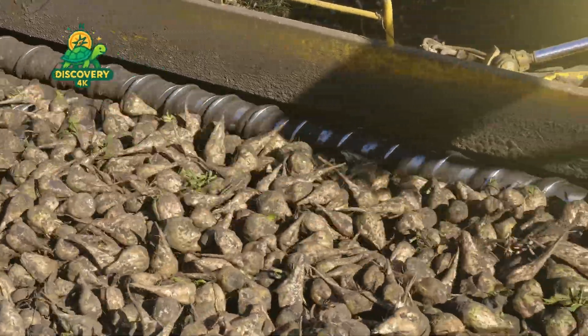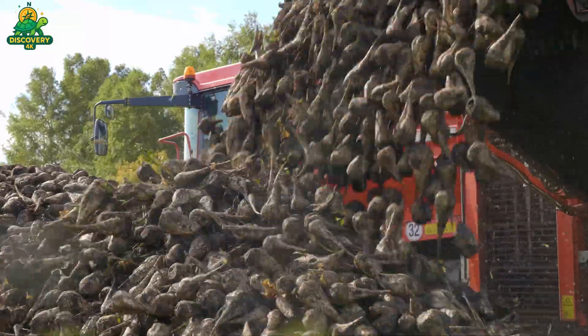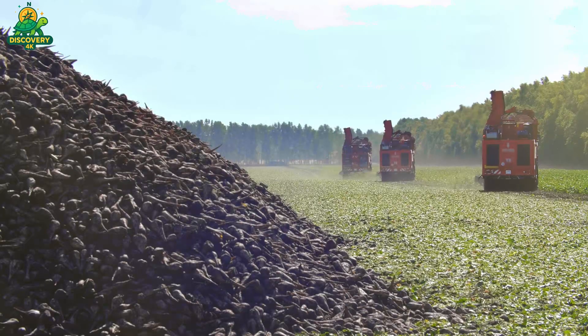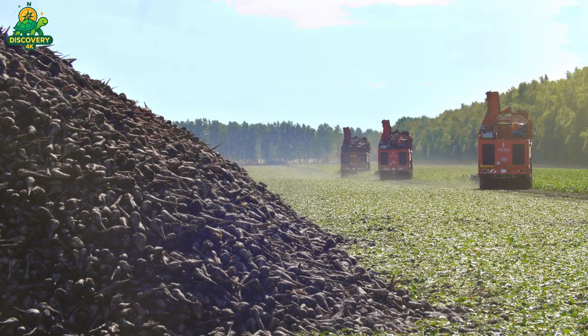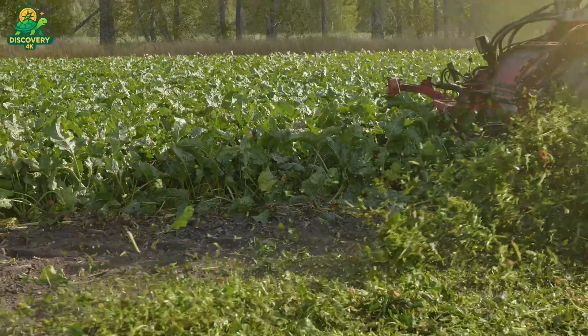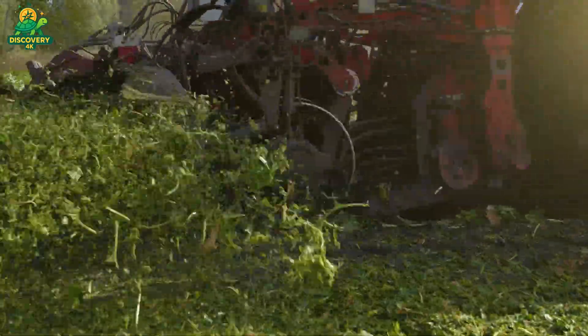Every year, millions of tons of sugar beets are harvested around the world — humble root vegetables that transform into one of the most widely used ingredients on earth: sugar. From the fertile fields of North America and Europe to high-tech factories running 24-7, sugar production from sugar beets is a marvel of agricultural science and industrial engineering.